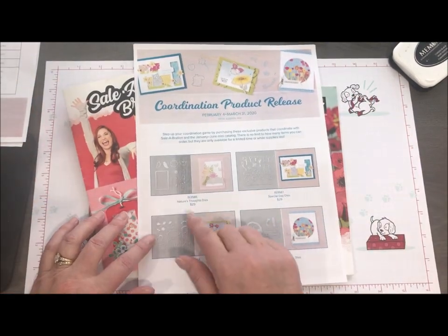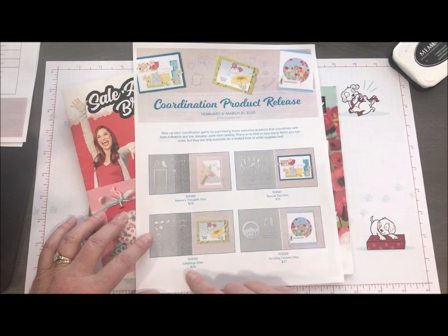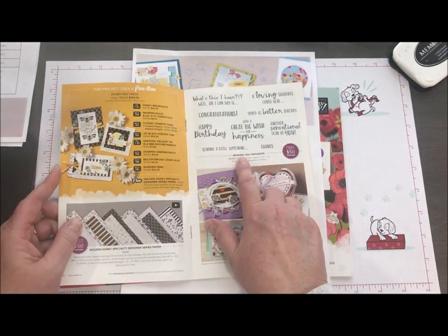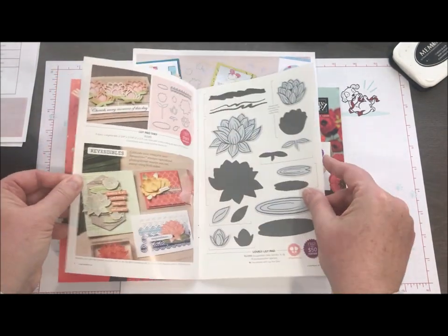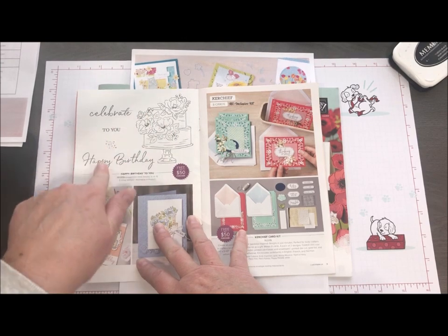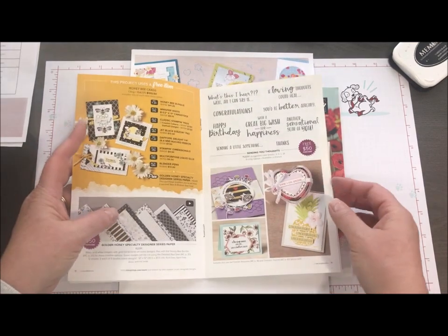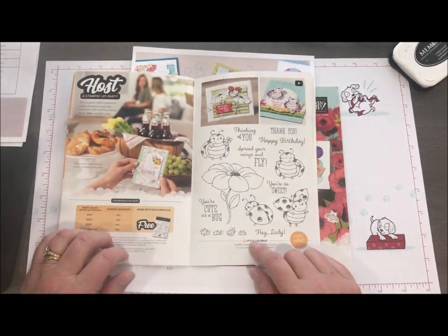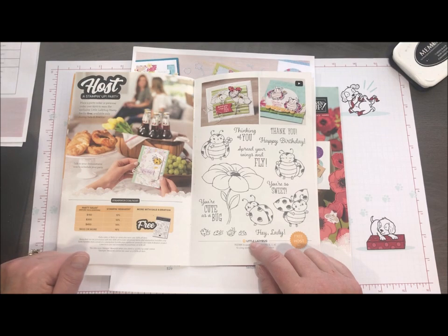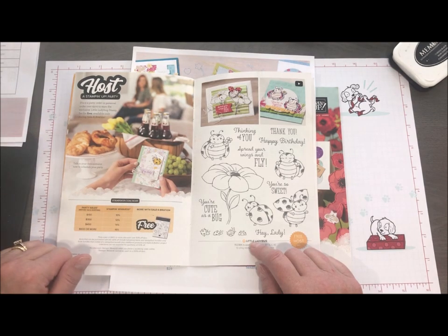This coordination release coming in February means we're coordinating items you can purchase with the items you're choosing for free from Celebration and the mini catalog. We have some dies — Nature's Thought, Special Day — that coordinate with items in our mini. We also have Sending Flowers dies that coordinate with the Sending You Thoughts stamp set, and one that coordinates with our Happy Birthday to You set, saving you a lot of fussy cutting. My favorite is that we have a set of dies that coordinate with our little ladybug, so you might choose those as your free Celebration item.